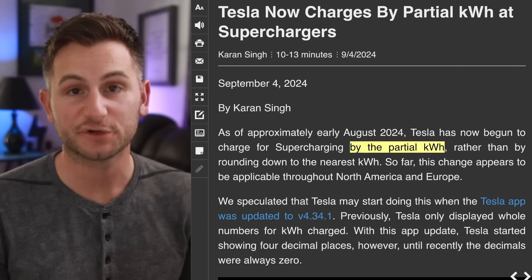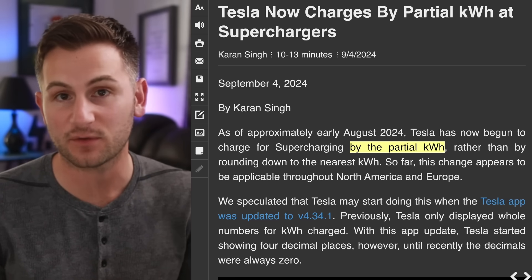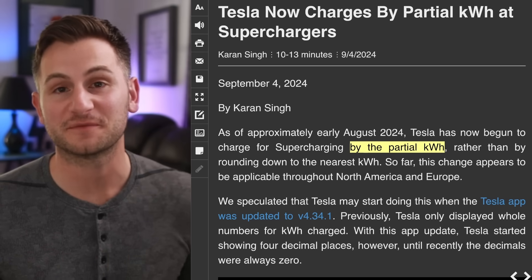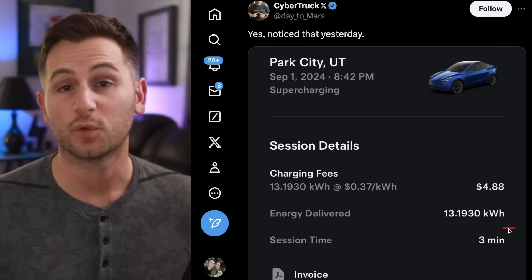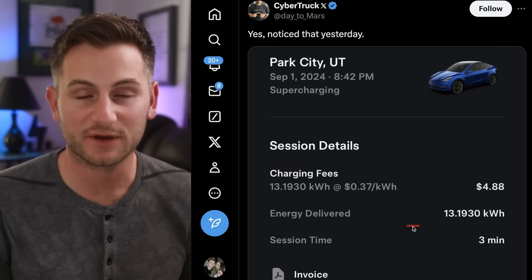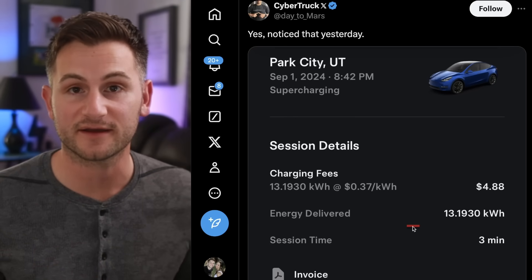Previously, when charging at a Supercharger, Tesla would round down to the nearest kilowatt hour. So let's say you used 22.325 kilowatt hours — it would just round down to 22. Those days of getting a small amount of free charging from Tesla are over, as they're now moving to a partial kilowatt-hour billing system. This will be for North America and Europe, and now they're charging down to the fourth decimal place. From a user standpoint, we're only talking a few extra cents here, so nothing monumental. But from Tesla's side, across millions of customers, it'll start to add up.